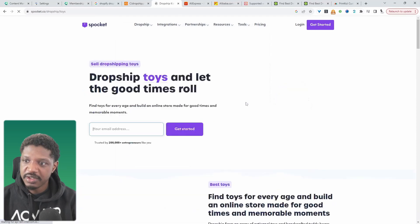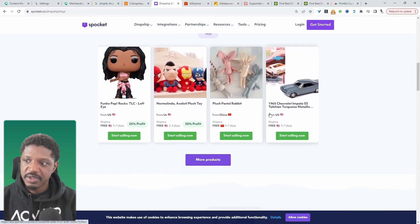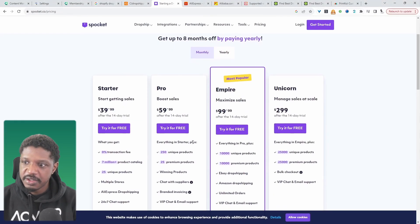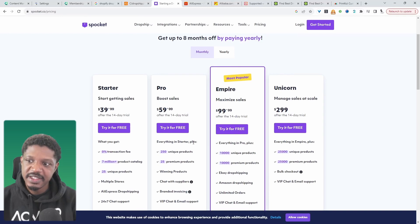We can click on Toys to get a glimpse at the type of toys they carry. For example, you can see this one is from the US with a shipping time of two to three days, which is extremely fast — and that's something you want. This one isn't too bad either, considering it ships from China in five to seven days, which is reasonable. If we check out the pricing page, we can see the pricing here. Bear in mind this is the current price based on the time of recording and it can change at any point.